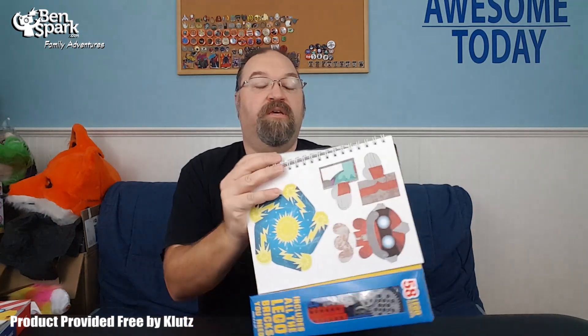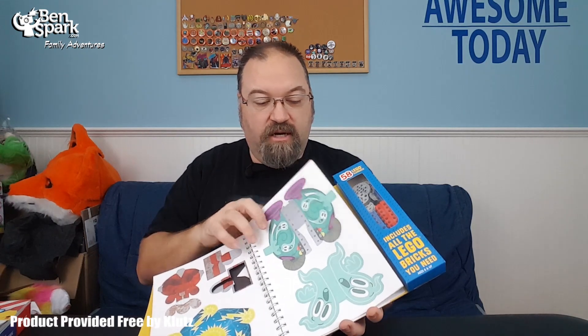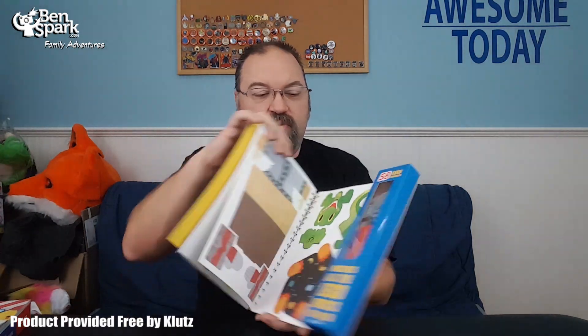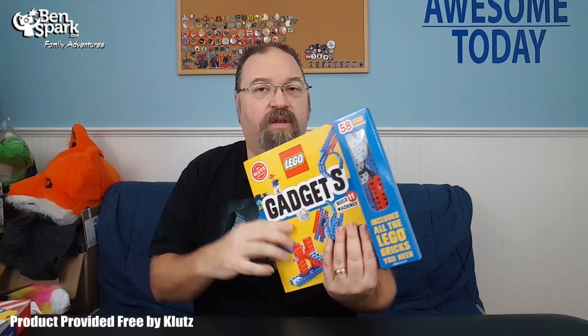When you get all the way to the back of the book, there are some pop-out pieces of paper that will actually be part of the things that you attach to the items that you build. Again, everything is all contained here, and you can pack everything back up when you're done. I'm going to build a couple of these gadgets so you can see what they look like.